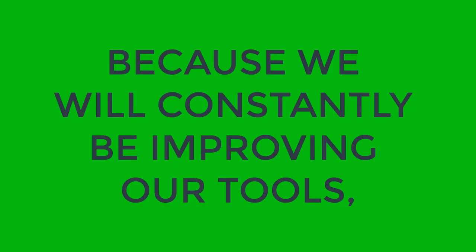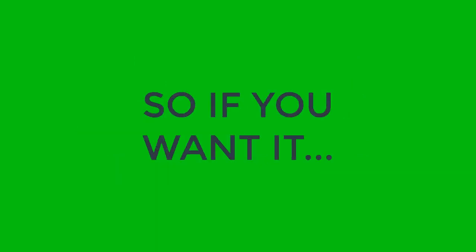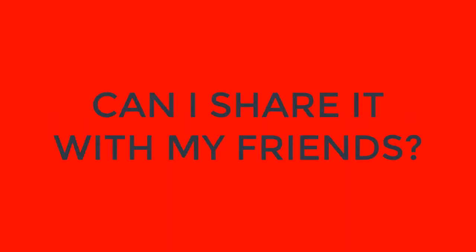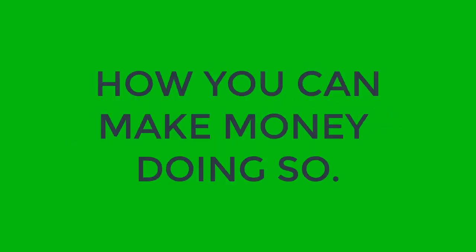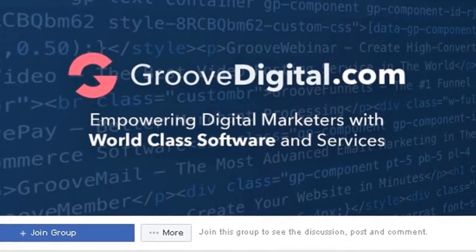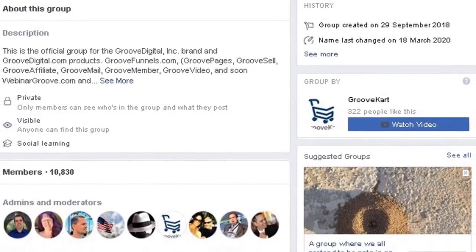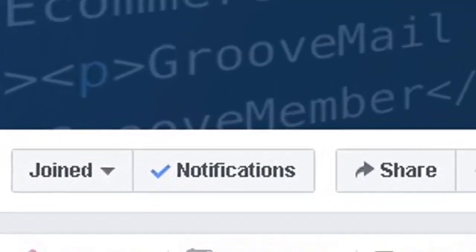How long will you keep this for free? Because we will constantly be improving our tools, we obviously cannot keep it free forever. So if you want it, you better get on board right now so you won't miss out. Can I share it with my friends? Not only can you share it with your friends, we will also share with you how you can make money doing so. How do I sign up? Get your free account by following the link below right now. And when you do, you will also receive a very exclusive special invitation to join our unique community of digital marketers online. Get your free lifetime access right now and we will see you on the inside.